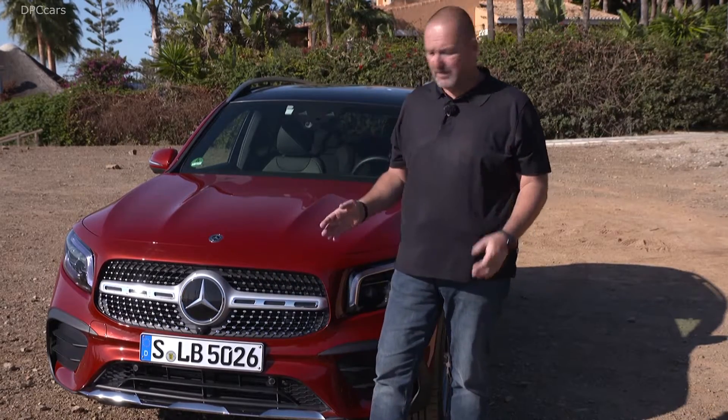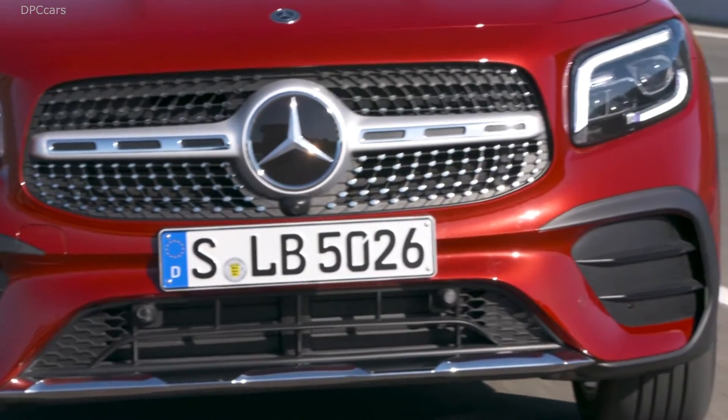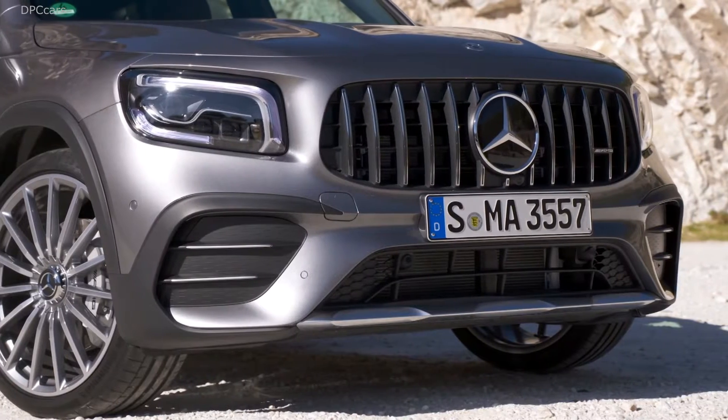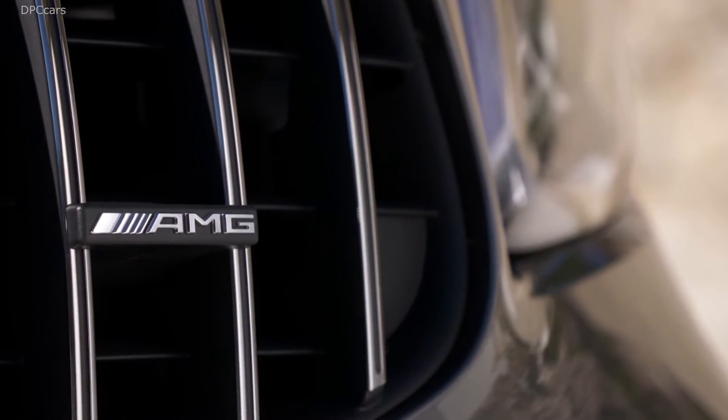Our car features the AMG trim level, which means we have this big central star and one pillar on each side. If you drive the standard version, you find two pillars on each side. But the most sporty version, the AMG, features the so-called Panamericana grille, which looks like a big mouth at the front of the car.